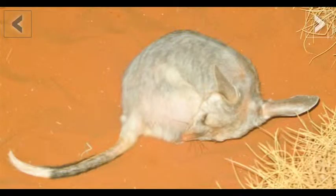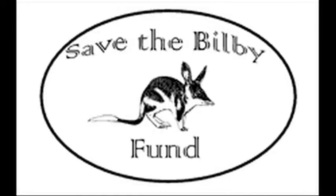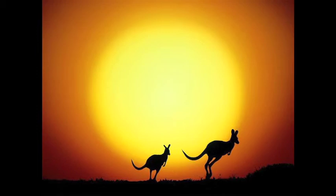As you can see, the fight to save the bilby is an ongoing struggle. But with continued support from conservationists, wildlife agencies, and the Australian government, there is hope for the bilby. Don't forget to celebrate National Bilby Day the second Sunday in September. Thank you.